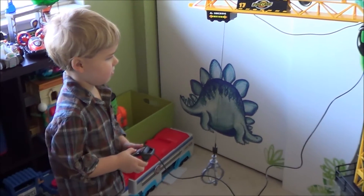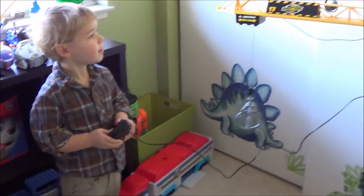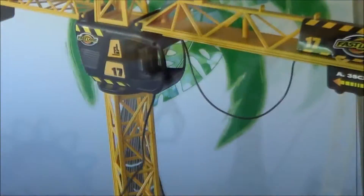What do you think, Tristan? Wow, it's so cool. Yeah? The crane is pretty light, it's pretty cool.